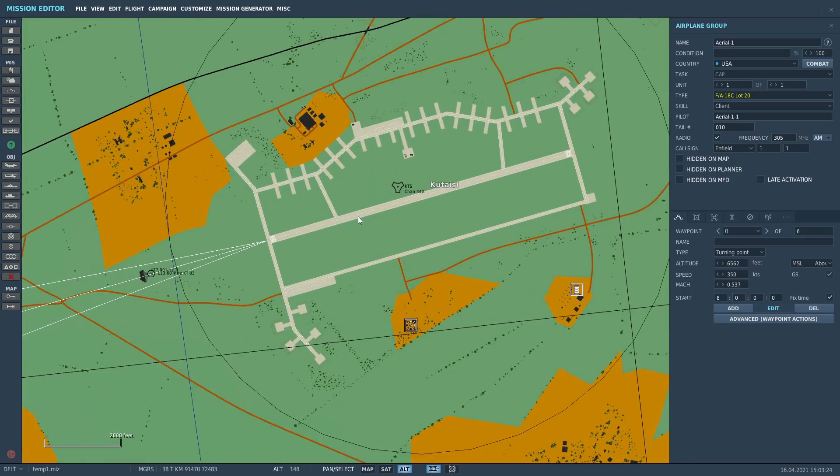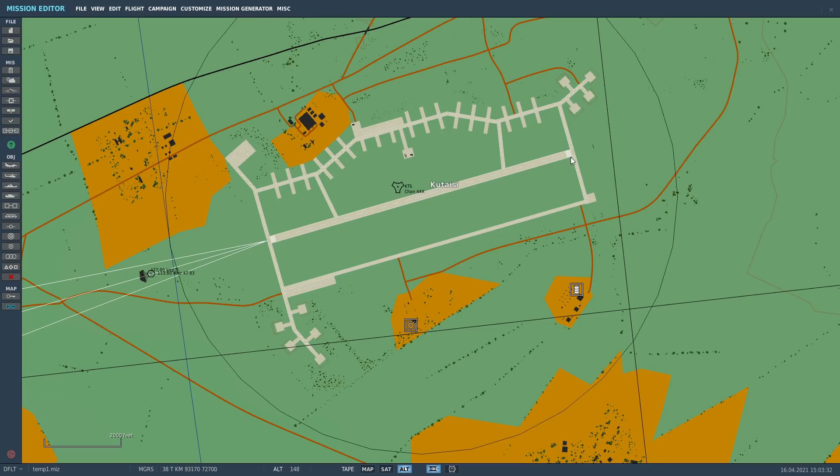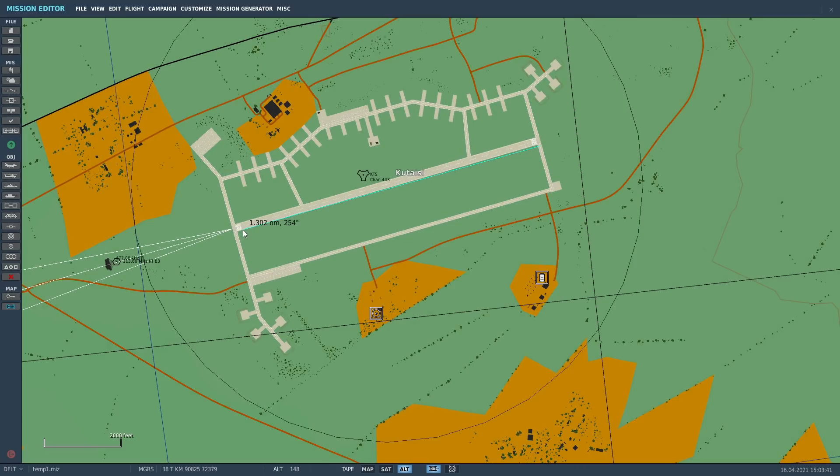To get onto the radial, we've got the destination TACAN station channel 44 X-ray at Kutesi, and the runway radial is going to be 254 — minus six is about 248 magnetic. So let's go and get our newspaper ready.